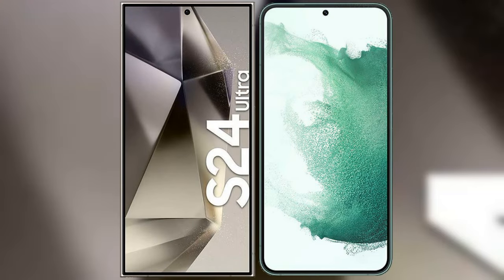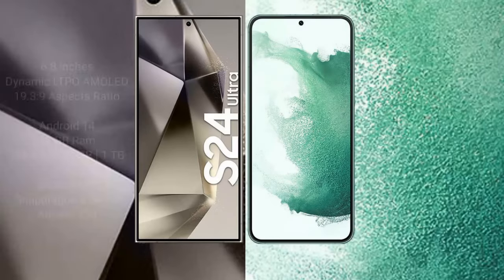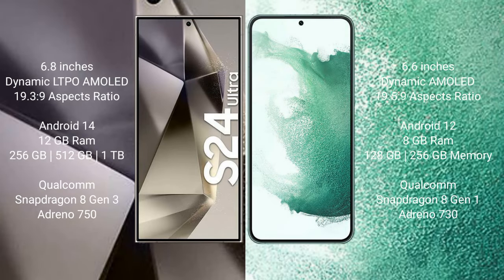I will compare the new Samsung Galaxy S24 Ultra with the Samsung Galaxy S22 Plus. The Samsung Galaxy S24 Ultra comes with a 6.8-inch Dynamic LTPO AMOLED display and an aspect ratio of 19.3:9. The Samsung Galaxy S22 Plus comes with a 6.6-inch Dynamic AMOLED display and an aspect ratio of 19.5:9.